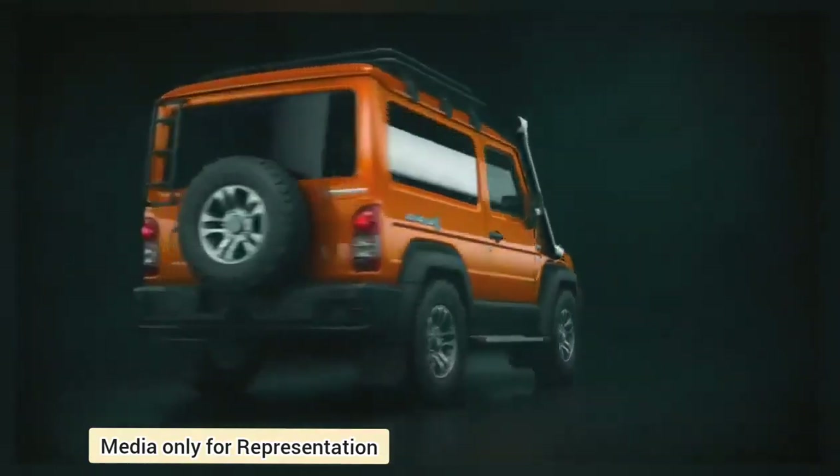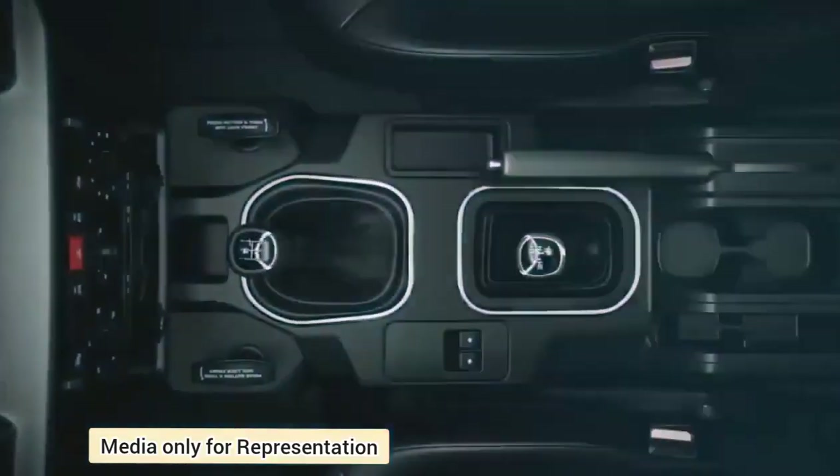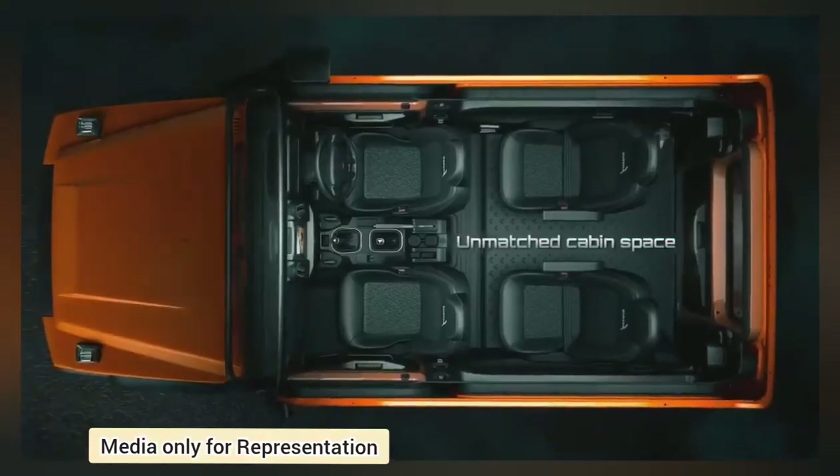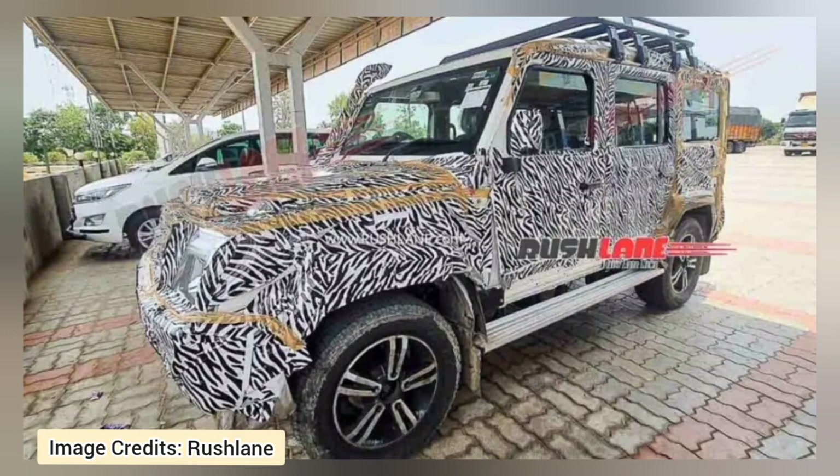Force Motors is currently working to upgrade the Gurkha to comply with the stricter emission norms. Along with that, the Force Gurkha is also expected to get a range of cosmetic and functional updates. The updated version could be launched by August end 2023.